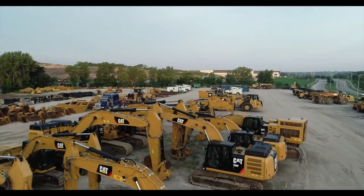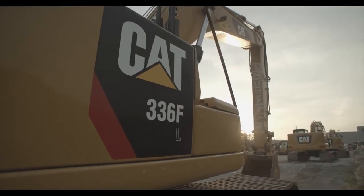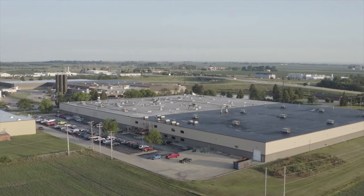You chose CAT equipment to get the most for your operation — doesn't it make sense to get the most from your equipment? CAT filters enable better performance than any other brand, and it all starts here at Advanced Filtration Systems Incorporated.